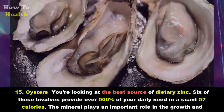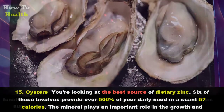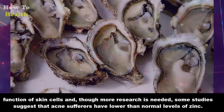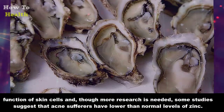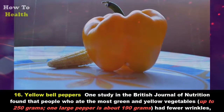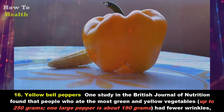Fifteen: Oysters. You're looking at the best source of dietary zinc — six of these bivalves provide over 500 percent of your daily need in a scant 57 calories. The mineral plays an important role in the growth and function of skin cells, and though more research is needed, some studies suggest that acne sufferers have lower-than-normal levels of zinc.